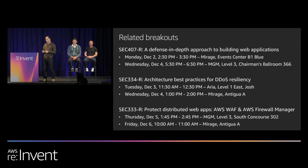If you're interested in other security topics, we have a few that might interest you: defense in depth for web applications, architecture best practices for DDoS, and using AWS WAF and AWS Firewall Manager to protect your applications.